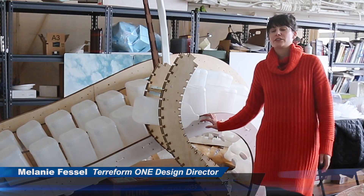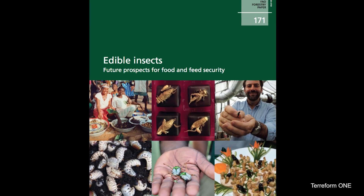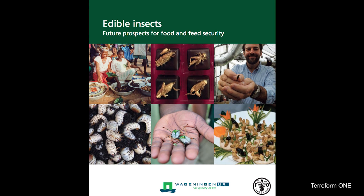In 2013, the UN, United Nations, came out with a report that stated we can actually solve the world's food crisis or hunger crisis if more people eat bugs.